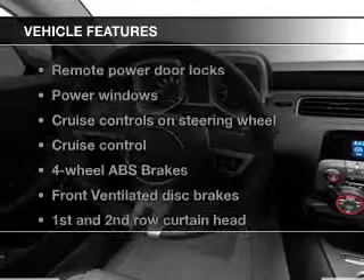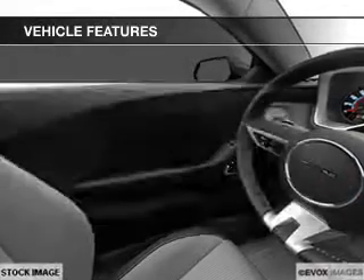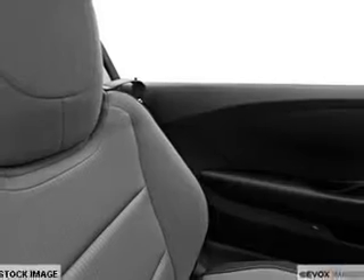And with these notable features, you won't want to miss out on the opportunity to own this amazing ride: power door locks, power windows, cruise control, an AM/FM stereo with a CD player, satellite radio, power mirrors, and power steering.